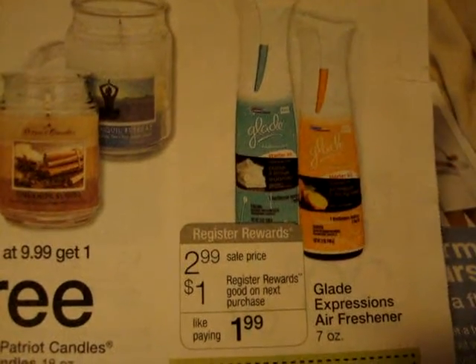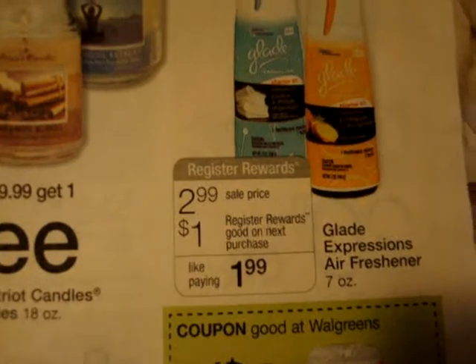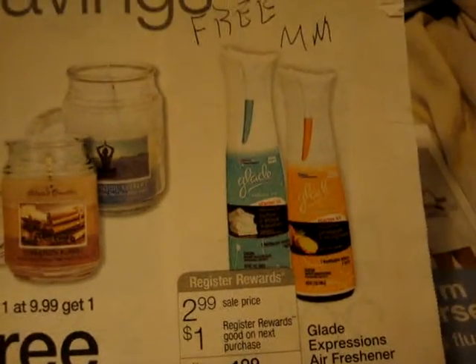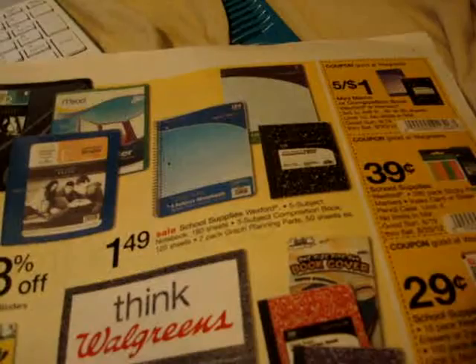I'm sure everyone knows about this moneymaker at Walgreens. It is on sale for $2.99, you get a $1 register reward — it's like paying $1.99. There is a three dollar printable coupon on coupons.com. You use the three dollar coupon and this would make it free, plus you would get back the $1.00 in register rewards.